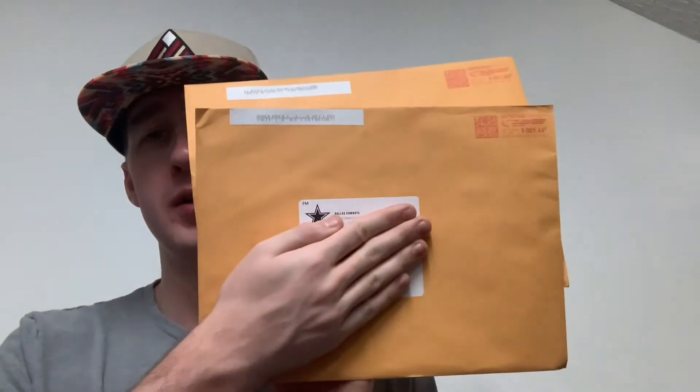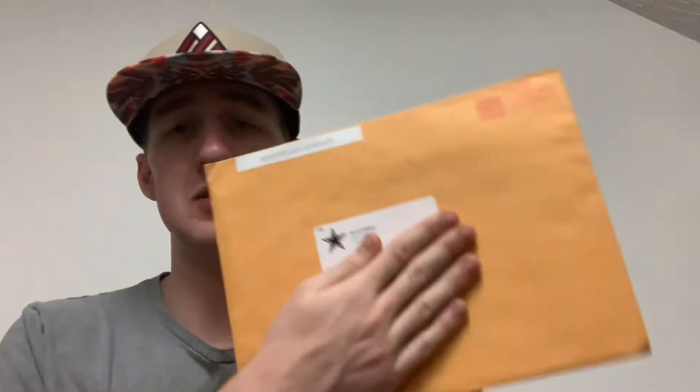What is going on guys? Boys from this background video and today we're back with another NFL fan pack. We actually have two fan packs coming in from the Dallas Cowboys, and I believe both of these are pretty much the same thing — pretty similar to each other. The first one they paid $1.44 to ship out, so fan pack number one coming in from the Dallas Cowboys. Let's see what's inside.